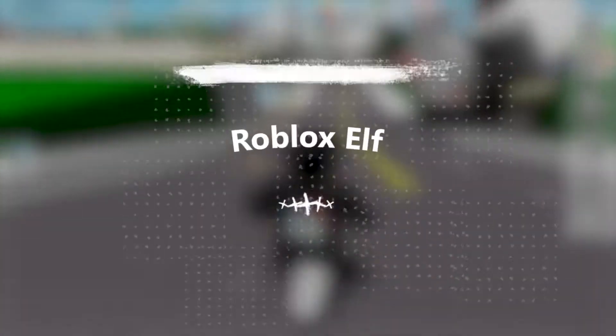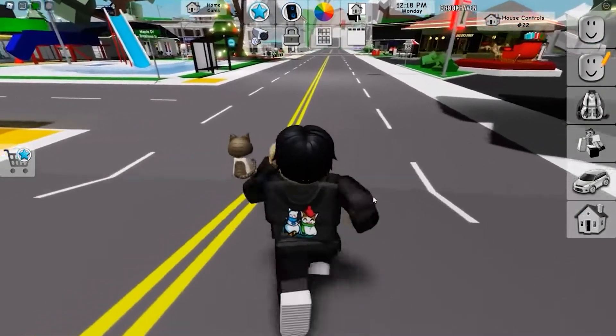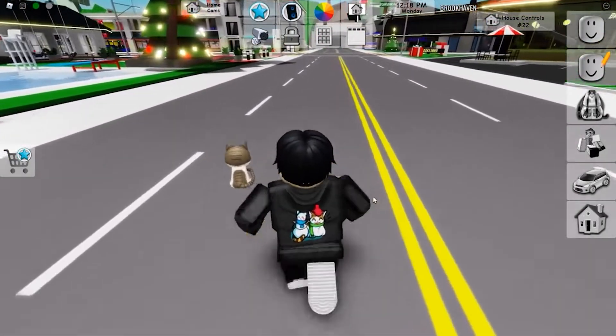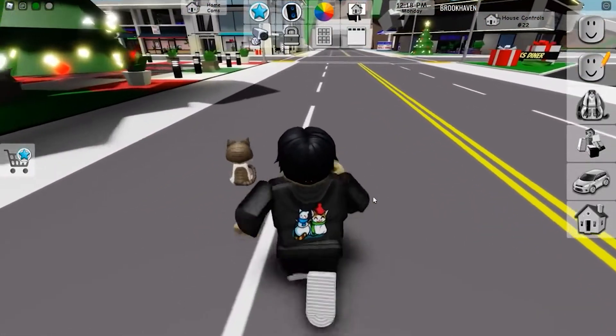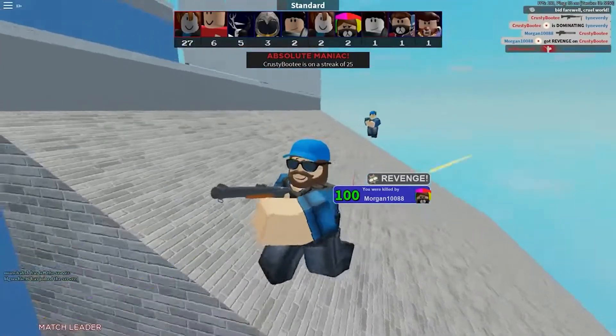Hey everyone, welcome back to Roblox Elf. In today's video, we'll discuss how you can get your money back from Roblox, because Roblox is actually giving refunds now. We'll be telling you about the reason behind it, and also the process for your convenience. So without any further ado, let's get into it.